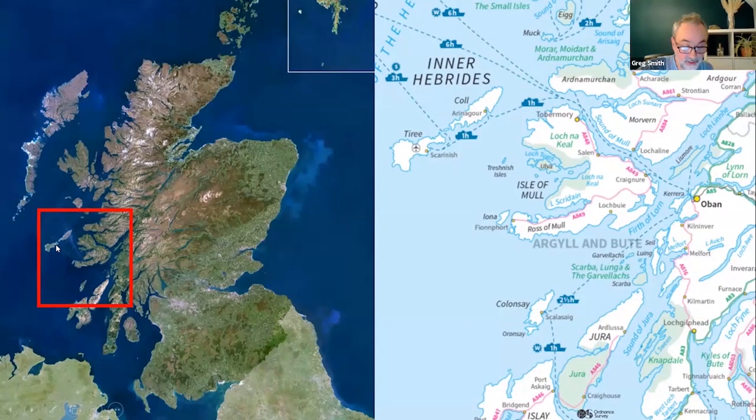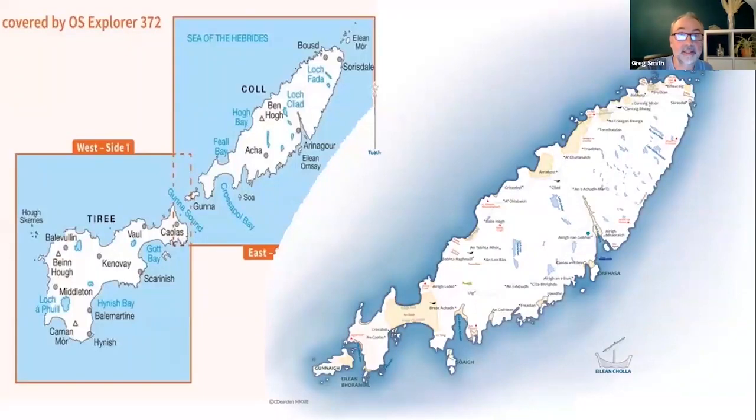It sits with its sister Tyree just a few miles to the west of the Isle of Mull. So just to orientate you on this slightly more detailed map, we've got Oban down over here, the Morvern and Ardnamurken up on the mainland, and Mull over here. And then out in the middle of the Sea of the Hebrides is the island of Col. This is Col — this is the back cover of my OS Explorer 372 map.